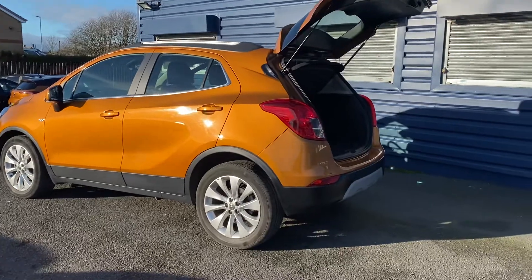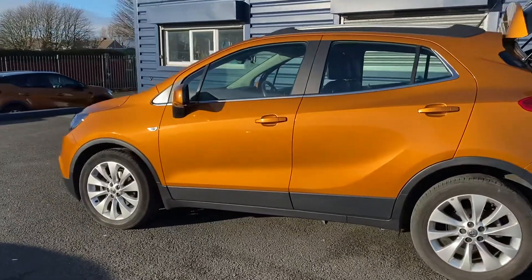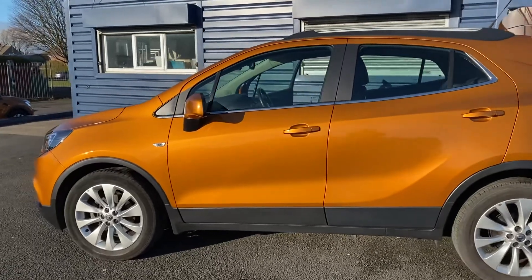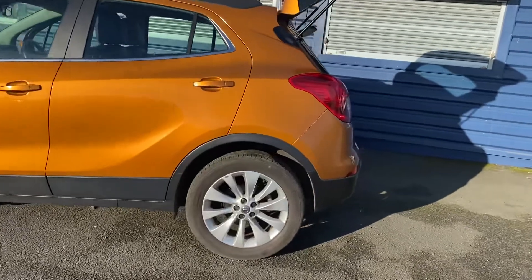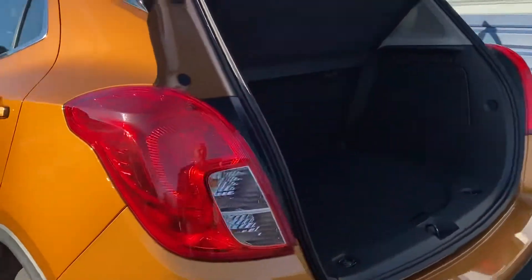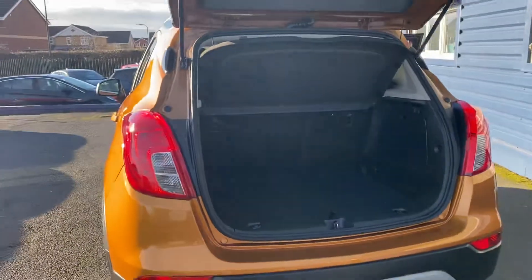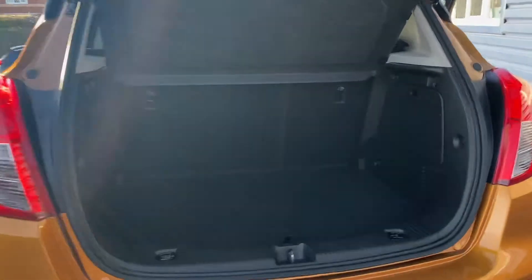We are still offering nationwide delivery on all our vehicles. If you're interested in this one, you can give us a call and we'd be happy to give you a quotation. Our telephone number is 01670 823 777. If you'd like to see more photos of this car, check out our website at www.alexhocarsguidepost.co.uk.